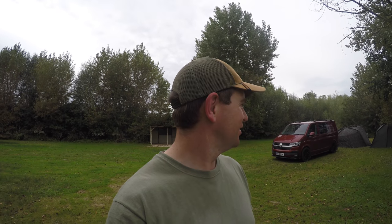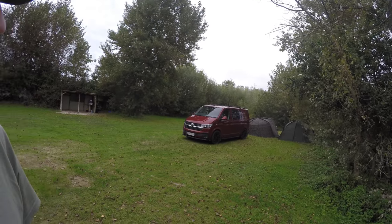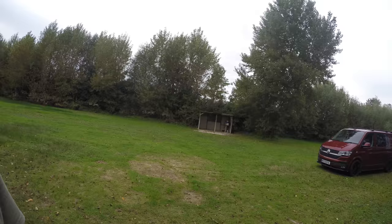Hi everyone, welcome to the video. It's the start of October, I'm at Bill's Lake number 2 and I've got a week booked on here. Just got here, got the bivvy up and the day shelter. Got to get the rest of the van unpacked.